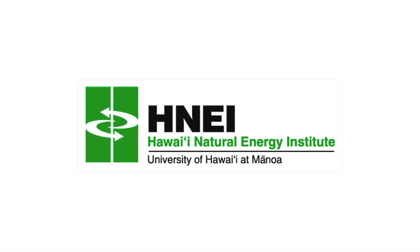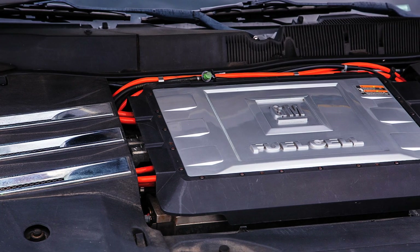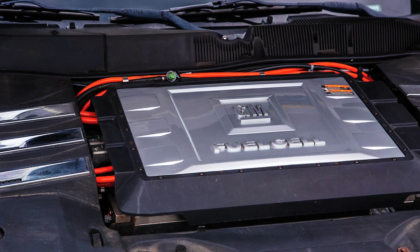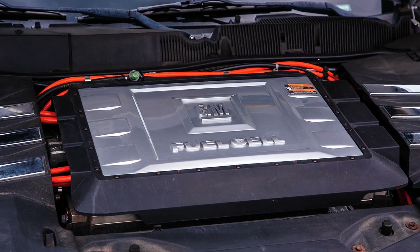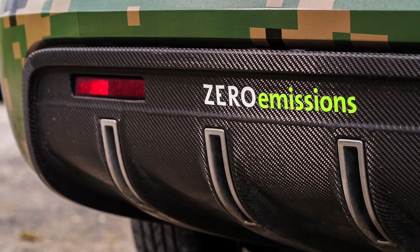It is part of a larger research effort being conducted by HNEI to help Hawaii realize the exciting potential of hydrogen and fuel cell technology as a key enabler of sustainable transportation solutions.